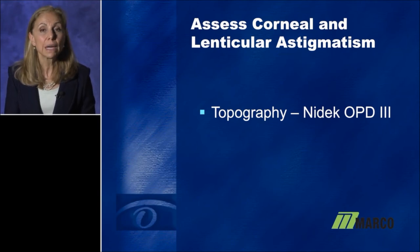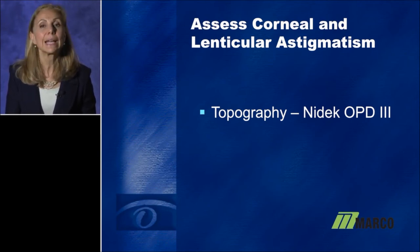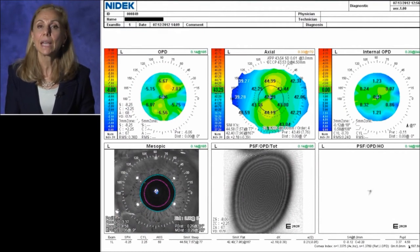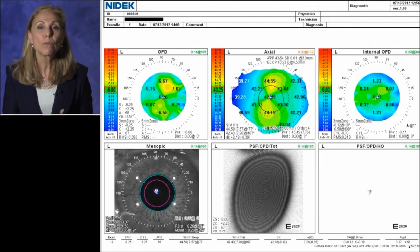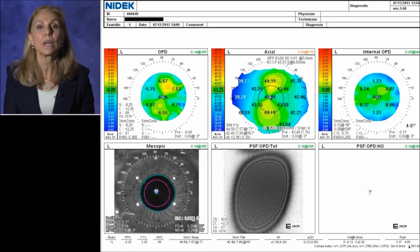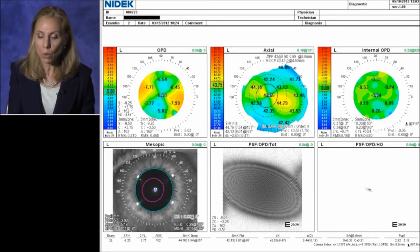I look at topography using the NIDEC OPD-3. Not only do we look at overall K readings, but also the symmetry and pattern of the astigmatism. For example, this patient has a beautiful symmetrical bowtie pattern of astigmatism and will be an excellent candidate for a toric IOL. I demonstrate this to the patient — we bring these maps up on a large monitor in the exam room, and for the first time patients are seeing their astigmatism and understand the value a toric implant may give them. Here's another example of a very nicely symmetrical astigmatism pattern — again, this patient will do very well with a toric IOL.